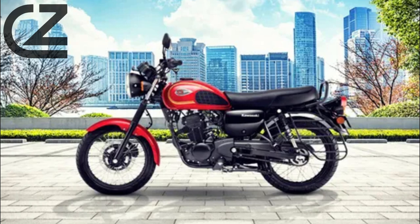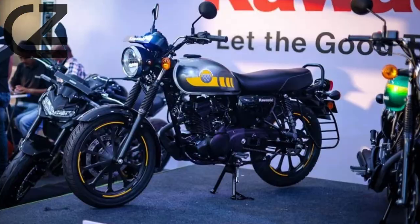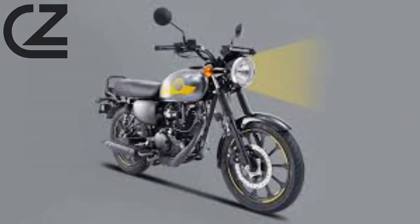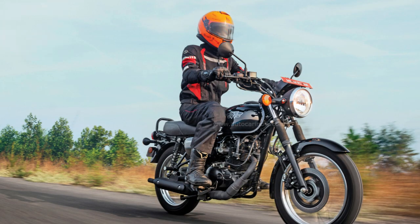In summary, the Kawasaki W175 is a fusion of classic design and modern functionality, offering riders a nostalgic yet contemporary motorcycle that excels in both style and performance. Whether you're a seasoned rider or a newcomer to the world of motorcycles, the W175 promises a ride that is as enjoyable as it is stylish.